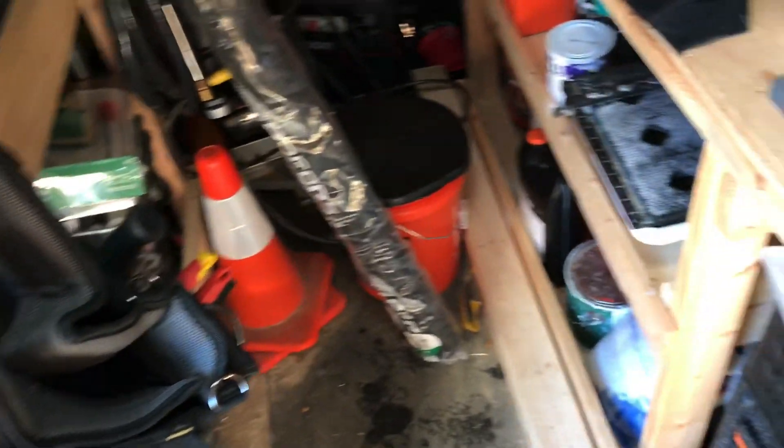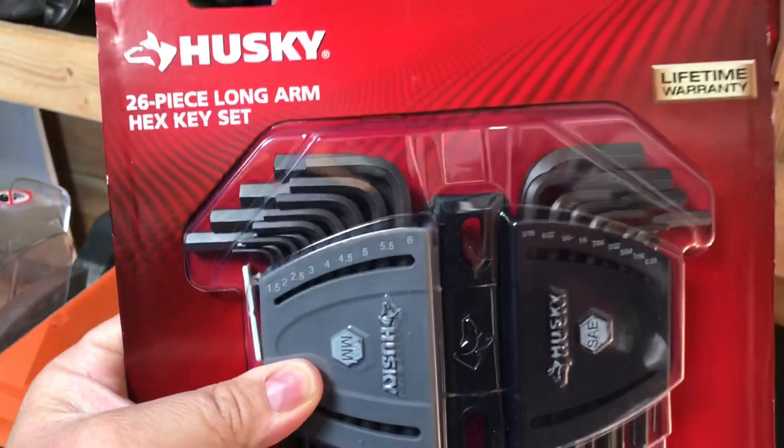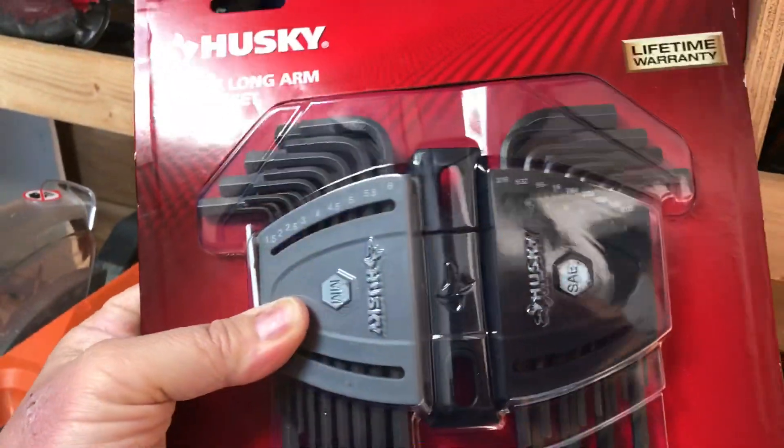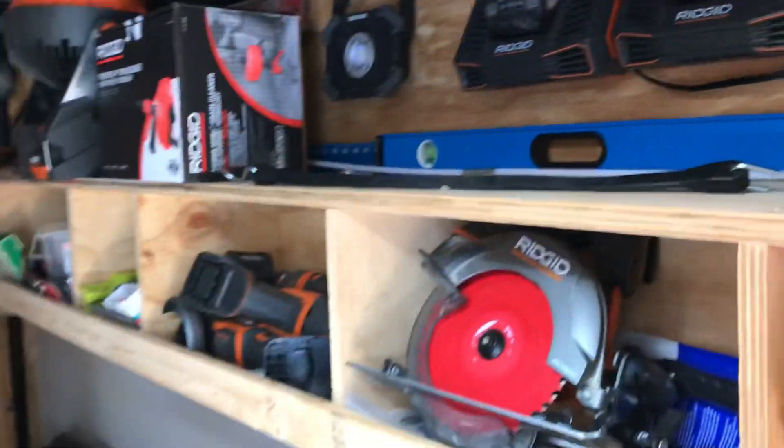Anyway, we're gonna organize this — I got some free time. Got the heater running. This right here — I'm sure you've seen it — Home Depot, $10 for a bunch of Allen wrenches. It's a really nice little set, got all your different sizes. It was the last one so I snatched it up.